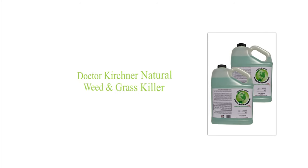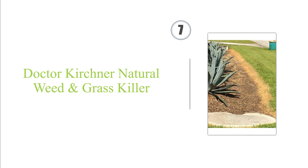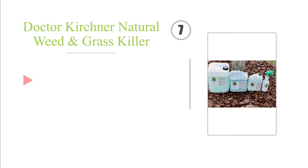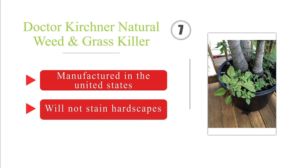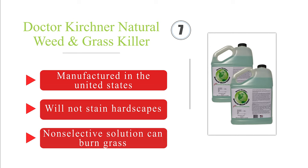Next on our list at number 7. If harsh chemicals unnerve you, Dr. Kirchner Natural is an ideal alternative. It not only does a great job of killing weeds, but it won't harm the environment or your pets and children. The areas you treat can be replanted just 24 hours after application. This was manufactured in the United States and will not stain hardscapes. But note that it is a non-selective solution and can burn grass.